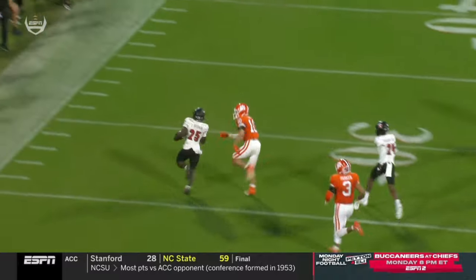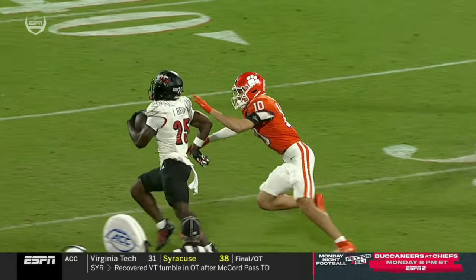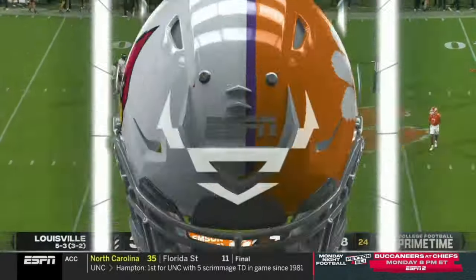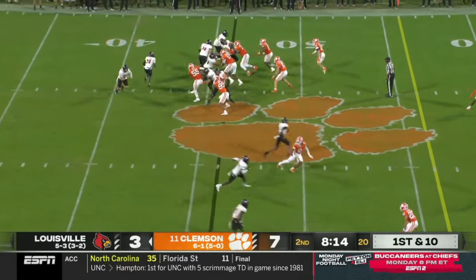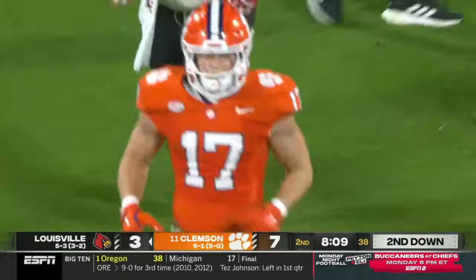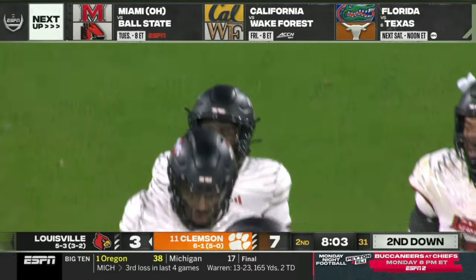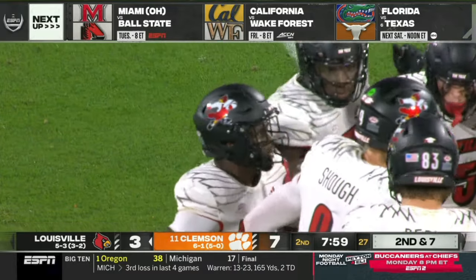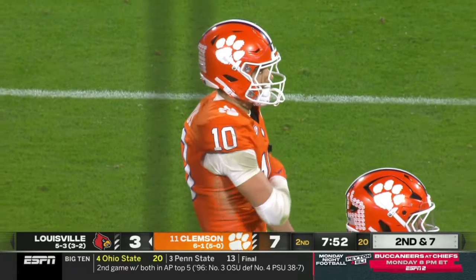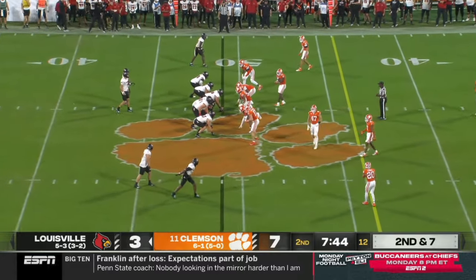Jaden Lucas tacks on 15 yards to the end of the run. This is a well-blocked play — you see Jaden Lucas at the end just trying to get a hand on the dynamic Isaac Brown. You just got to try and push him out of bounds — you can't grab him on the back of the jersey like that. It's a dangerous play, that's how players get hurt. Brown again to midfield, wrapped up by Wade Woodaz. If you grab the nameplate of the jersey and make the act of pulling a player down, that counts as a horse-collar tackle — it's the same rule. That looked like a good call, and as a result Louisville is in business at midfield.